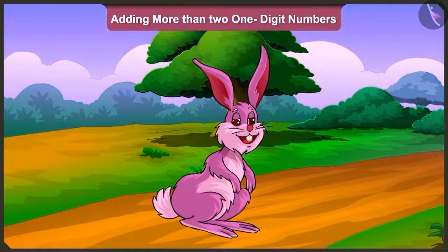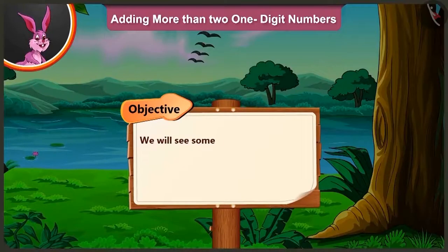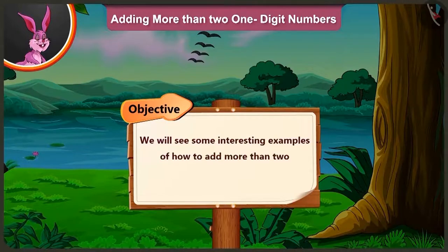Friends, today in this video we will see some interesting examples of how to add more than two one-digit numbers.